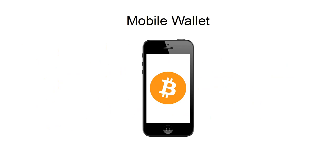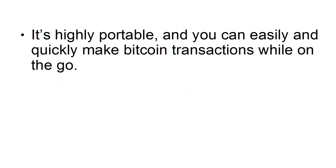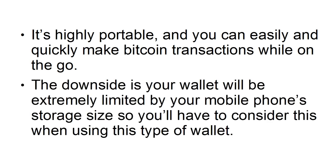The fourth one is a mobile wallet. This is an app on your smartphone, which means you can bring this anywhere with you. It's highly portable, and you can easily and quickly make Bitcoin transactions while on the go. The downside is your wallet will be extremely limited by your mobile phone's storage size, so you'll have to consider this when using this type of wallet.